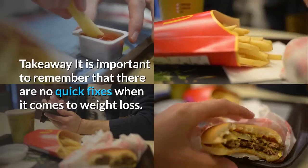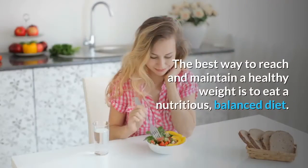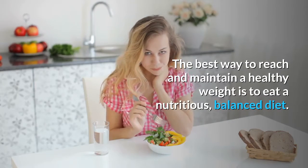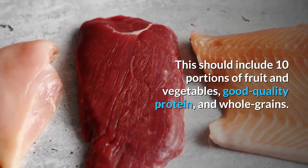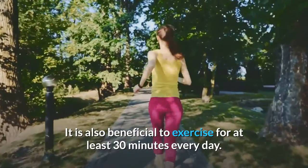Takeaway. It is important to remember that there are no quick fixes when it comes to weight loss. The best way to reach and maintain a healthy weight is to eat a nutritious, balanced diet. This should include 10 portions of fruit and vegetables, good quality protein, and whole grains. It is also beneficial to exercise for at least 30 minutes every day.